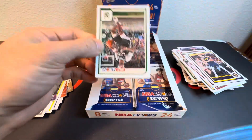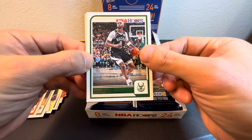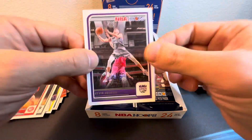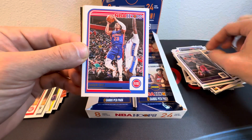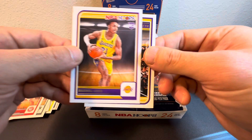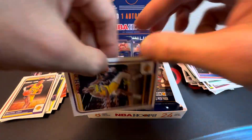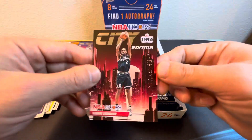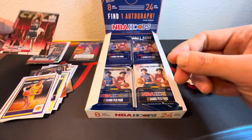Fun hobby box. Okay — Bob Portis, Porzingis, Kevin Herter, Jaden Ivy, Wenjun Zang, Maxwell Lewis, nice — Max Christie. And a City Edition Kawhi — all right, that's pretty cool.